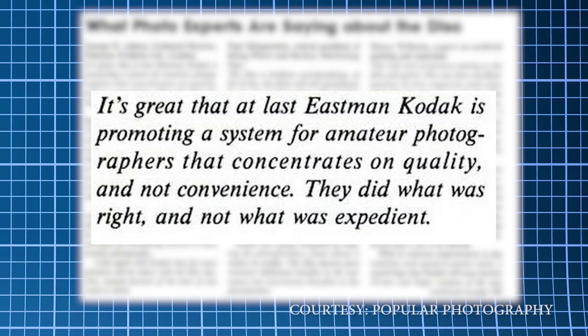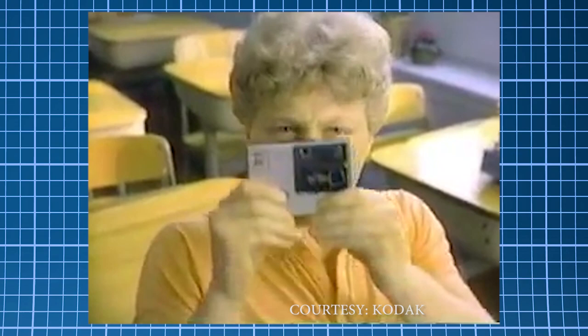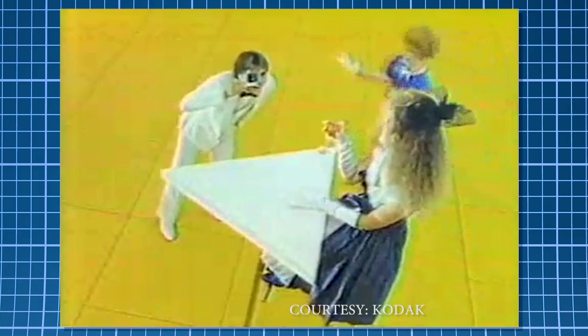Kodak promoted the ever-living heck out of this. They had celebrities, athletes, and even professional photographers endorse it. It was promoted in English, German, and Japanese markets just to name a few. 'Un disco de película bien delgado, que deja espacio para una electrónica computarizada.'